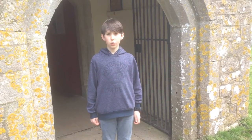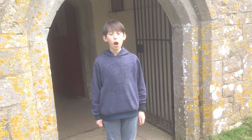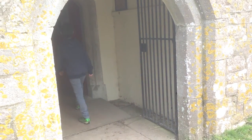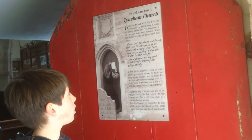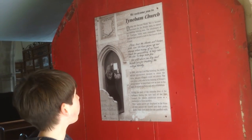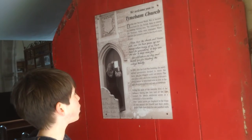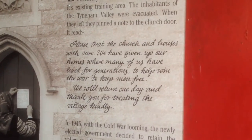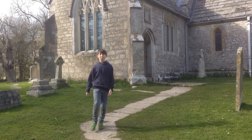Their last action was to pin a notice on their church door. It read: 'Please treat the church and our houses with care. We have given up our homes, where many of us have lived for generations, to help win the war and keep men free.' This is another example of how ordinary people contributed to their battle for Britain on the home front.